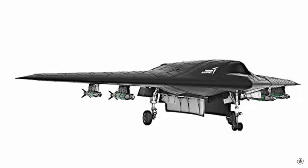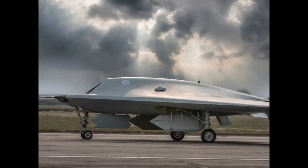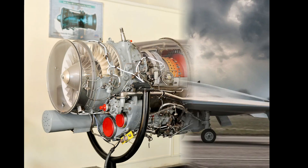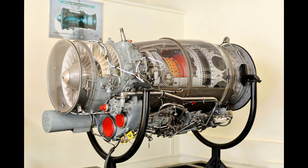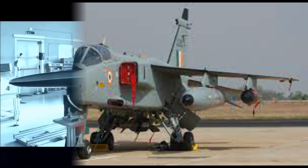Considering BAE's proximity to Turkish fighter aircraft projects, Anka-3 may be influenced by Taranis, and it may be powered by the Rolls-Royce Adour engine with 27 kN dry thrust — the same engine which is powering the Jaguar aircraft of the Indian Air Force.